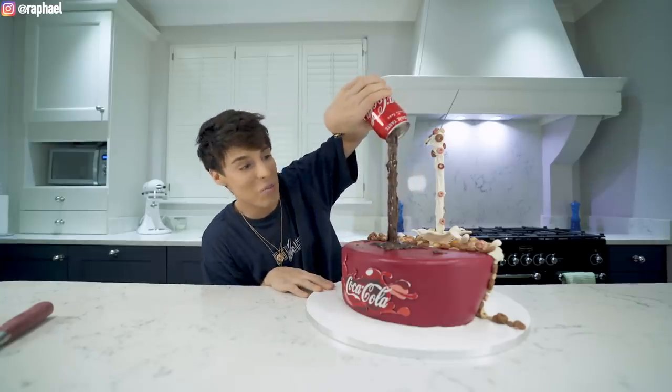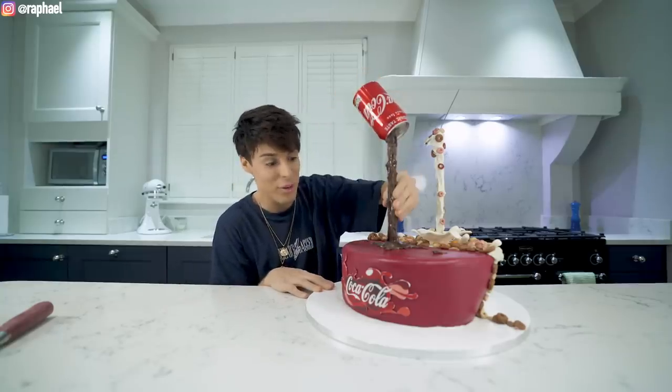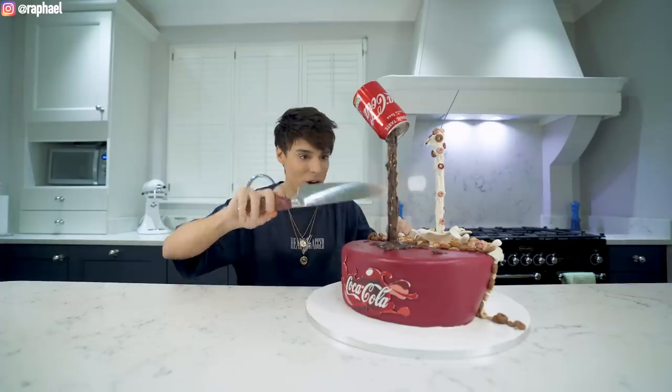Doesn't this actually look like something is being poured? I also can't wait to cut into this — is this edible? It's rock hard, it's like candy.